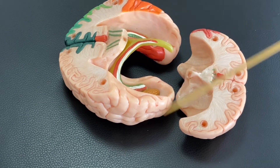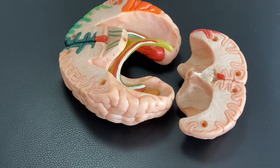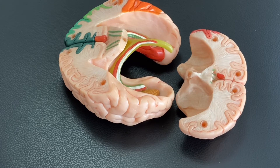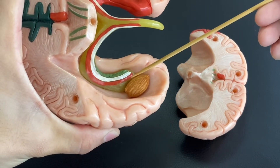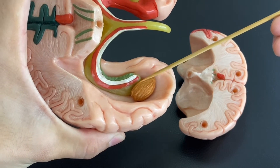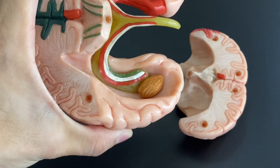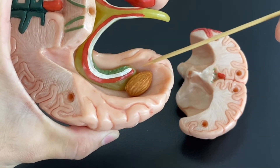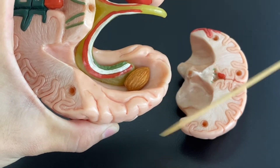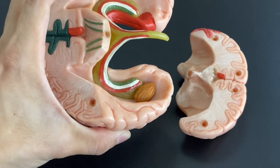This circuit is very important for memory consolidation, especially related to emotion. Why emotion? Because the amygdala is very important for emotion — especially fear, anger, and depression, a kind of negative emotion. This circuit is very important for emotion.